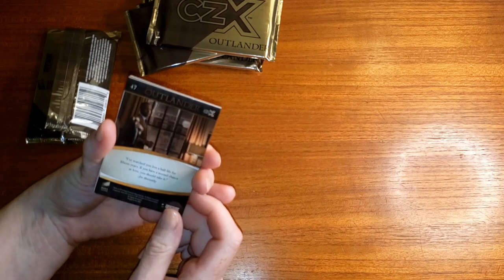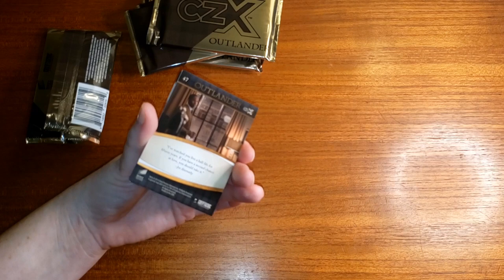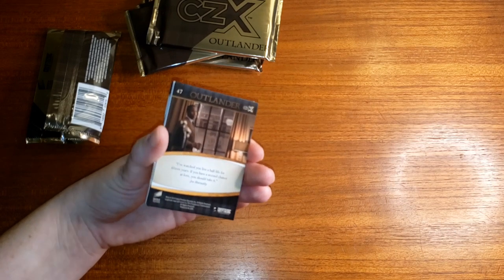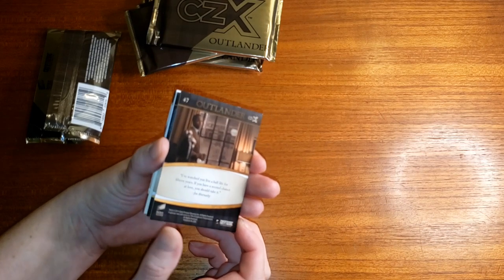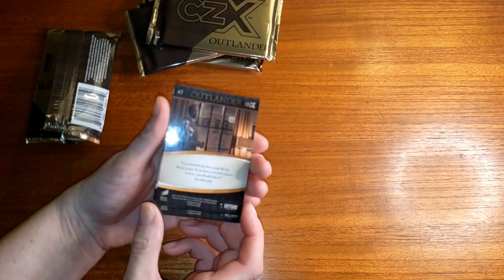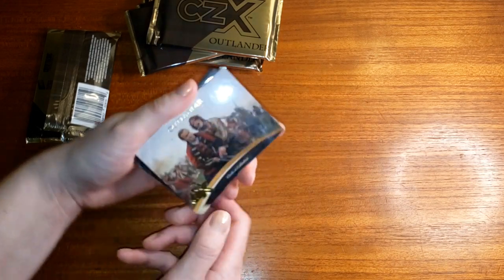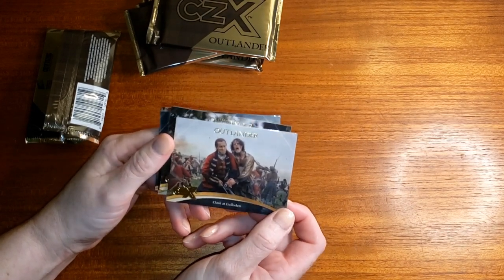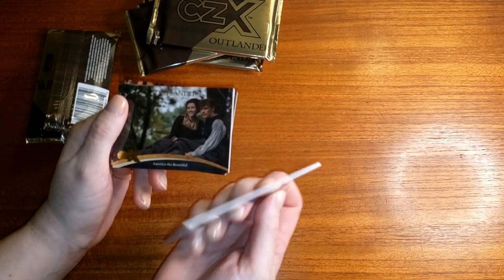I already see a Joe Abernathy quote on this one. The reason these are more expensive is they're high quality cards — a lot thicker and there are fewer of them, so it's more of a high quality product. You'd have to ask Cryptozoic whether they're going to make another round of these or new ones, or if they're just going to go ahead with the regular trading cards.